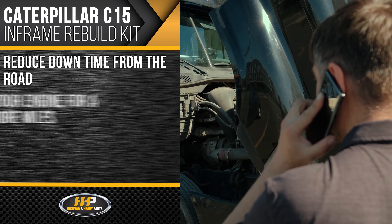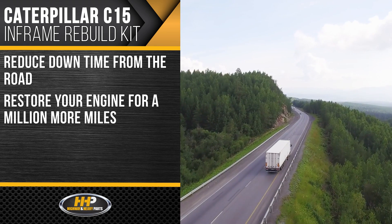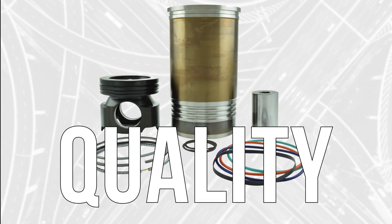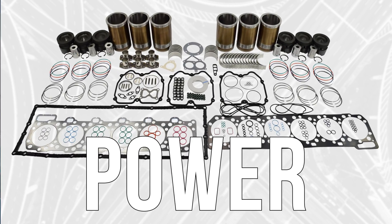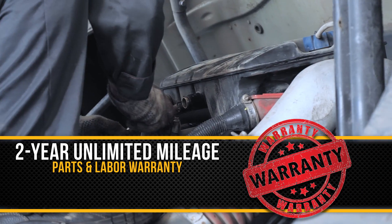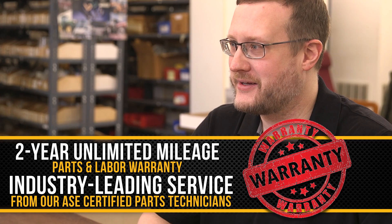Reduce downtime from the road and restore your engine for a million more miles with this in-frame rebuild kit. Quality, performance, and power — backed by a 2-year unlimited mileage parts and labor warranty and industry-leading service from our ASE certified parts technicians.